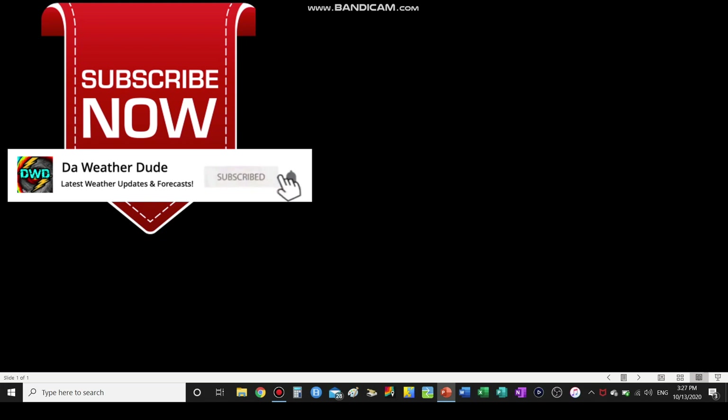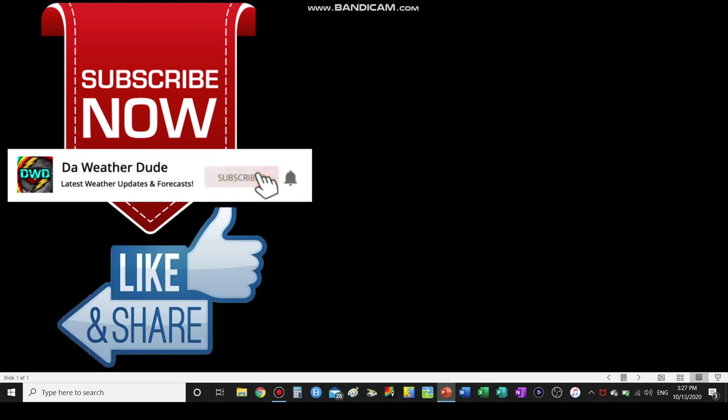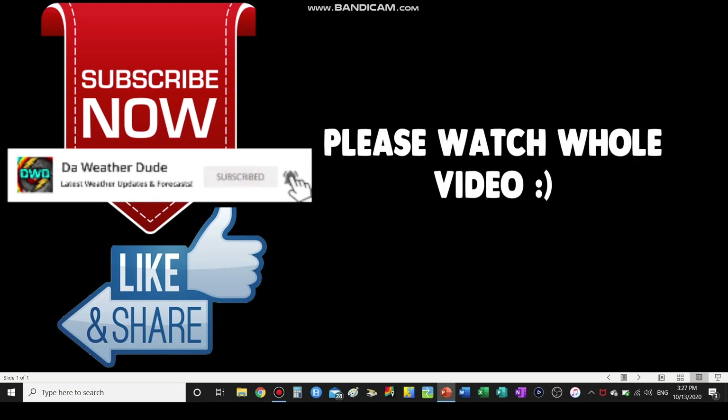If you'd like staying up to date with the latest weather forecasts and updates then please consider hitting the subscribe button below. Let's see how fast we can get to 2,000 subscribers. Also to help this video's performance please consider clicking the like button and sharing this video with your friends. Also please consider watching the whole video. Thank you.